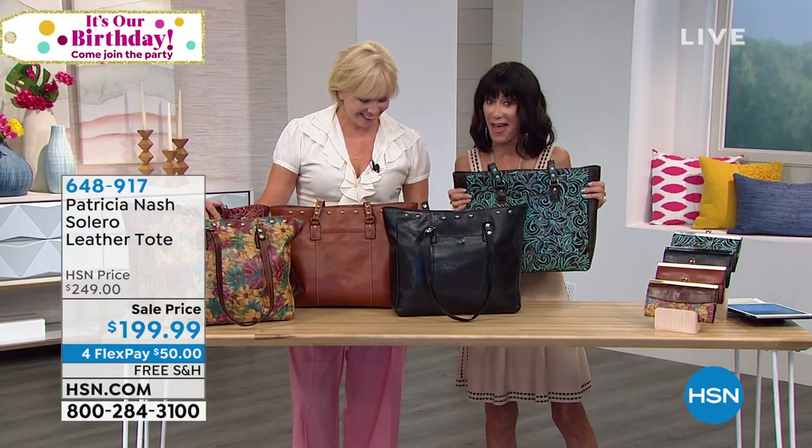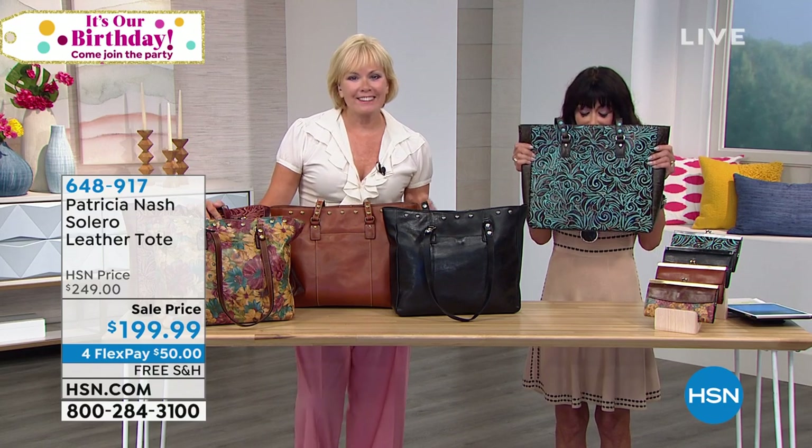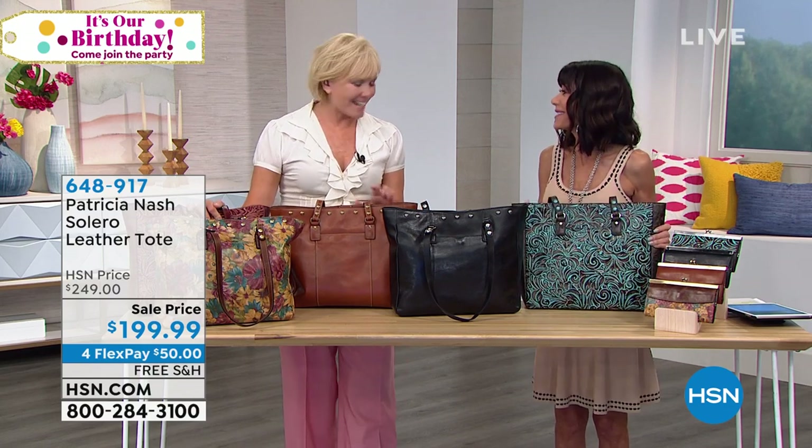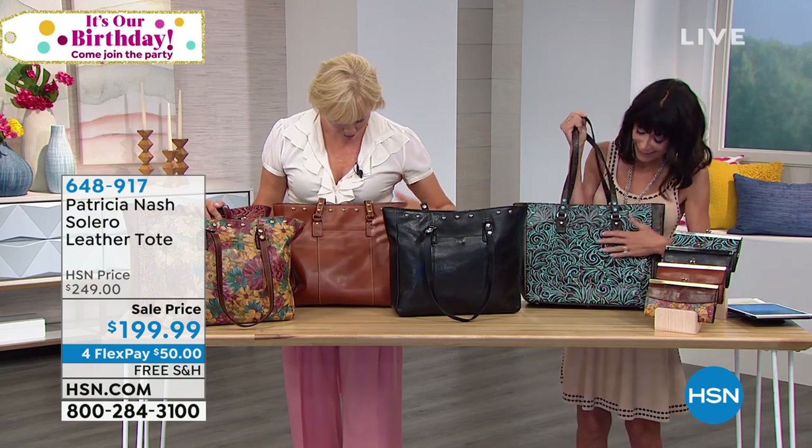Standing next to us and smell. I know it is amazing, isn't it? The leather. Oh my gosh, it smells amazing. There's nothing better than wonderful, true, fabulous detail and great leather.